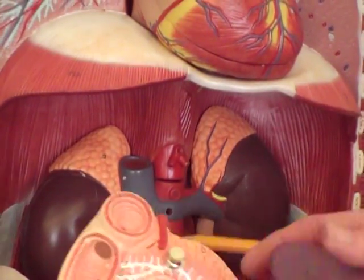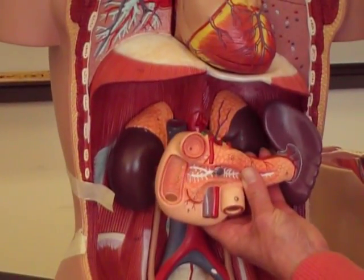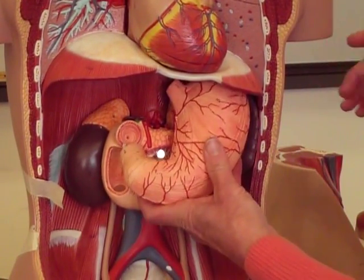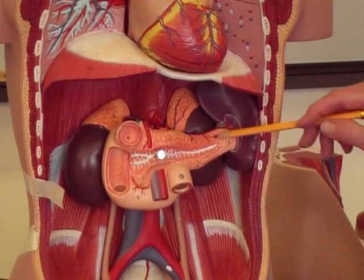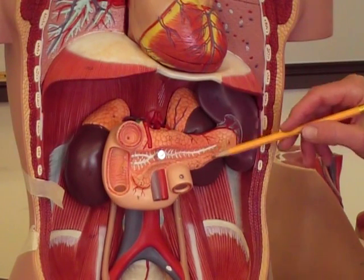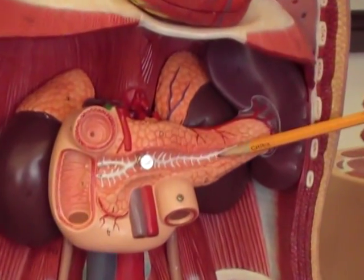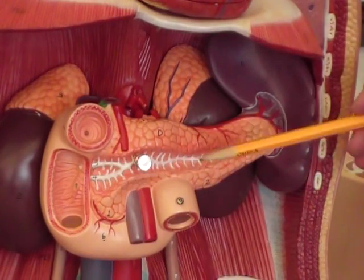You also have the pancreas, which sits right in here. If you look at a model that hasn't been taken apart, the stomach would be right here, and directly behind the stomach you have this long, tadpole-shaped gland which is the pancreas. Notice it has a nice duct system on the inside — that's the pancreatic duct for the exocrine portion of the pancreas, which you'll study more about later.